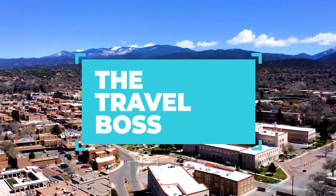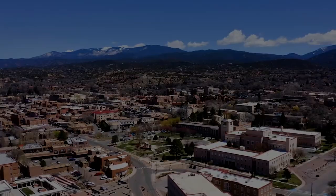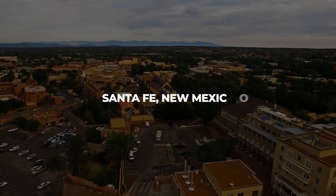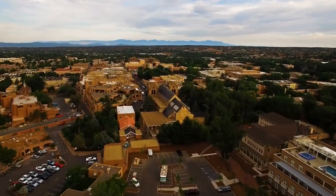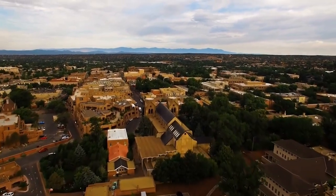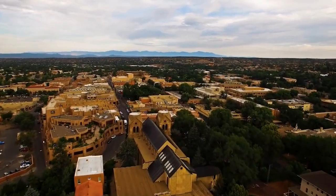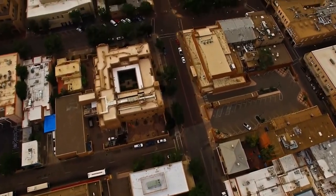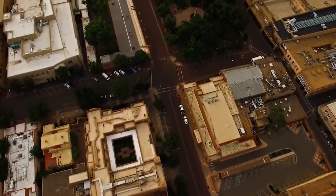Welcome to The Travel Boss. Today we're headed to the captivating city of Santa Fe, New Mexico. Known for its rich Native American and Spanish heritage, vibrant art scene, and stunning landscapes, Santa Fe is a destination that will leave you mesmerized. Join us as we unveil the top 10 things to do in Santa Fe, where you can immerse yourself in the magic of the Southwest.